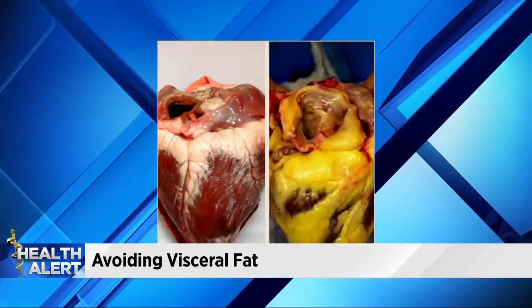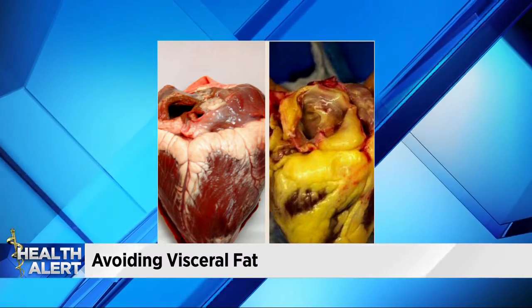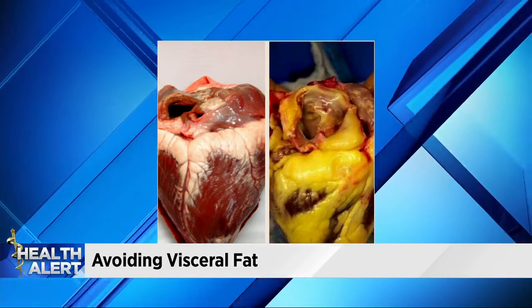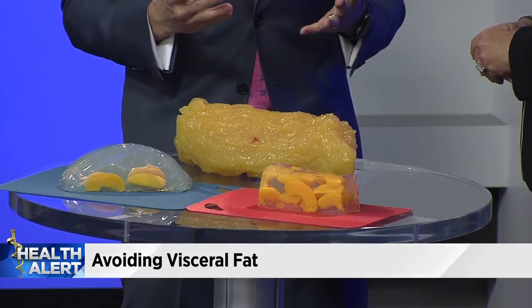That visceral fat is probably the worst thing for your health because it releases chemicals that cause a lot of health problems — challenges with your sleep, increased inflammation and pain, and it affects your energy. It doesn't look good either.